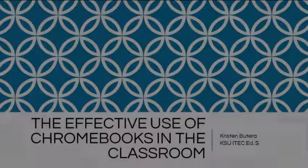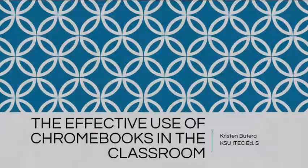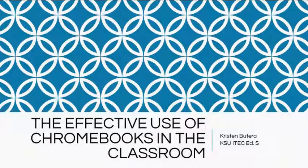My name is Kristen Butera. I'm in the Kennesaw State University instructional education specialist program. The title of my capstone is The Effective Use of Chromebooks in the Classroom.